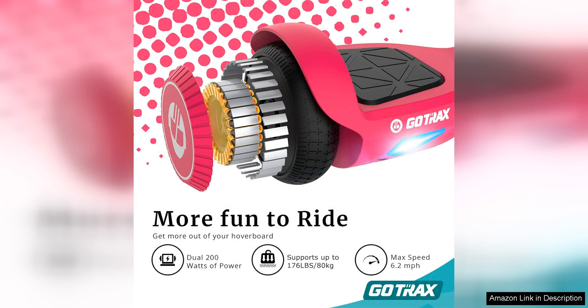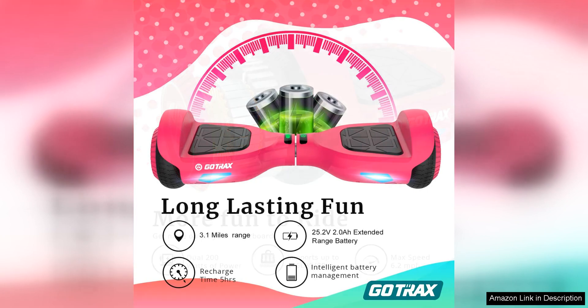The hoverboard is also lightweight and portable, making it easy to carry and store when not in use. The durable construction ensures that it can withstand daily use and last for a long time.